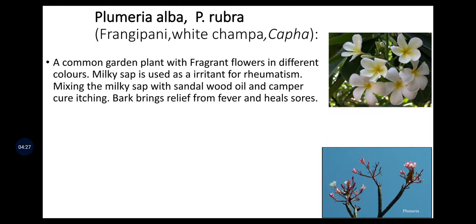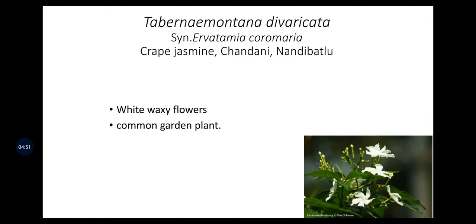Plumeria alba is a lightly fragrant flower also called Frangipani, White Champa, and Kaffa. It is a common garden plant with fragrant flowers in different colors. Milky sap is used as an irritant for rheumatism; mixing the milky sap with sandalwood oil and camphor cures itching. Bark brings relief from fever and heals sores.